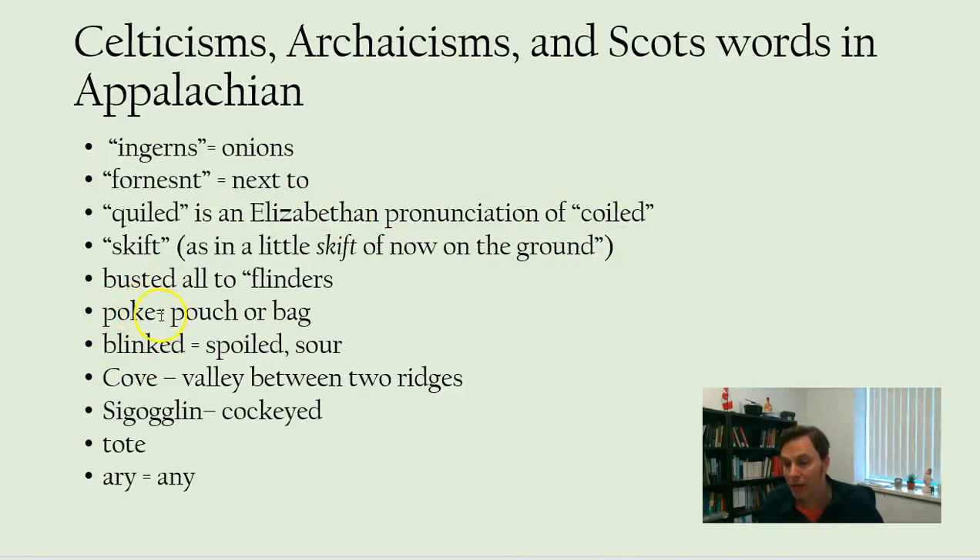There are some other hilarious ones. 'Poke,' like 'a pig in a poke' — that comes from a Scots Gaelic word. 'Blinked' is a word used in Appalachian that means spoiled or sour.